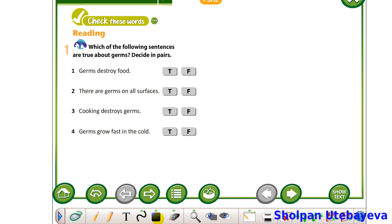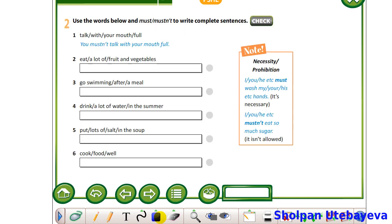The third: Cooking destroys germs. True or false? The fourth: Germs grow fast in the cold. True or false?